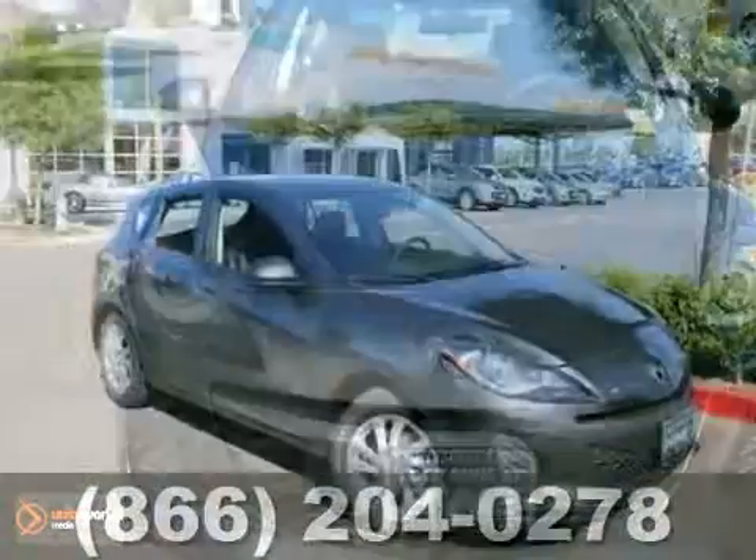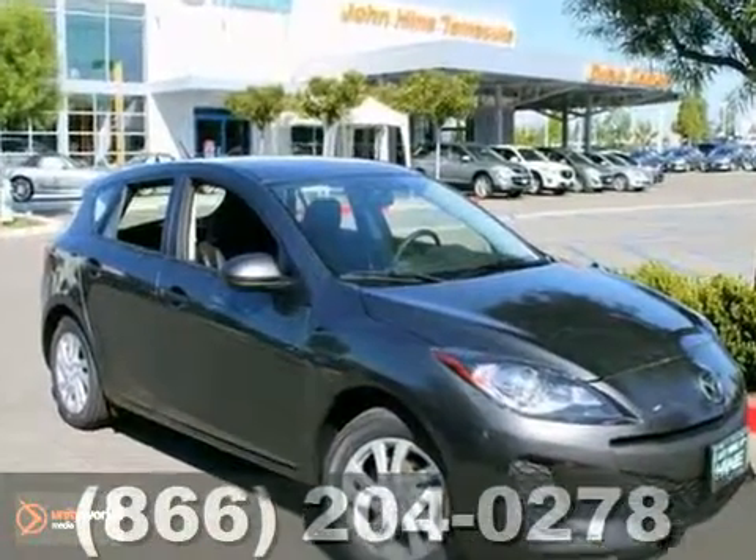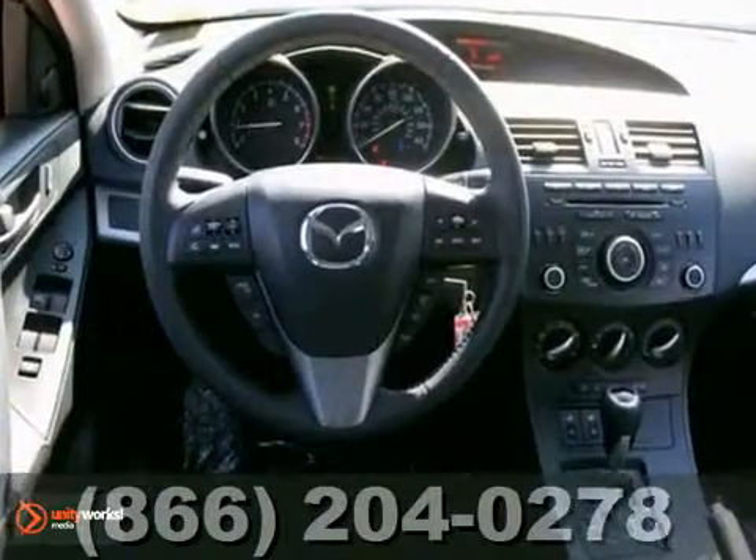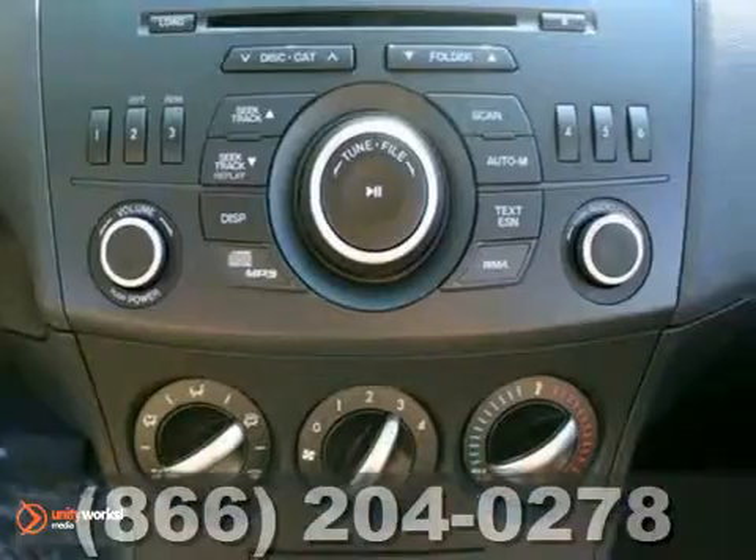Here's a 2012 Mazda 3i. It has alloy wheels, stability control, and a CD player. It also has side airbags, keyless entry, and steering wheel audio controls. With power windows and mirrors, it won't be here long.